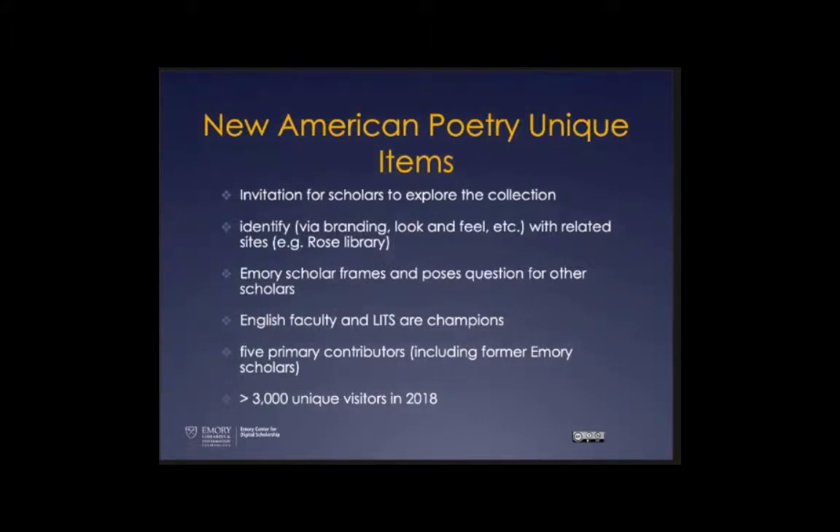This project had to be strongly connected to the Rose Library and the library in general — less of an independent scholar's work, very integrated. The scholar framed the question; he was English faculty and several LITS developers partnered with him. The project pivoted from the Donald Allen argument to a broader argument Kevin Young brought forward, so there were five primary contributors. We had a little more than 3,000 unique visitors since 2018 — pretty good visibility.